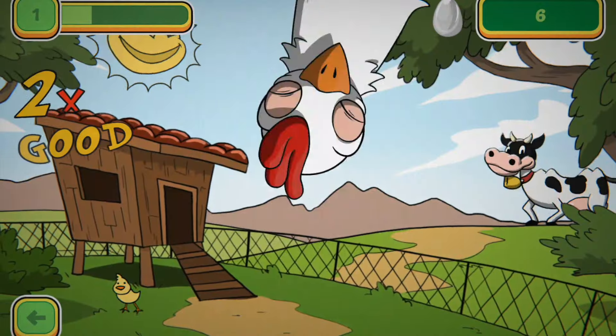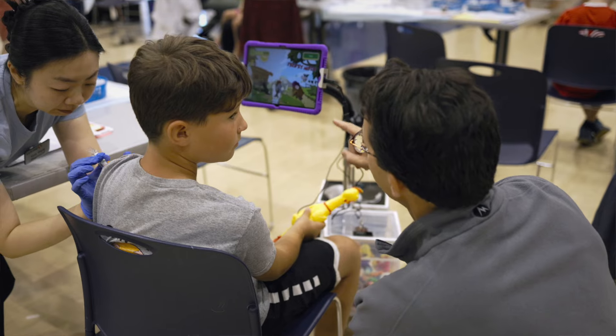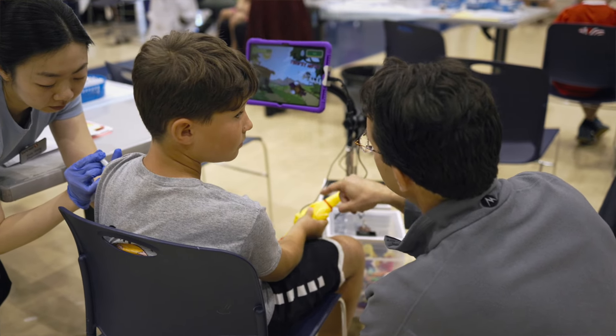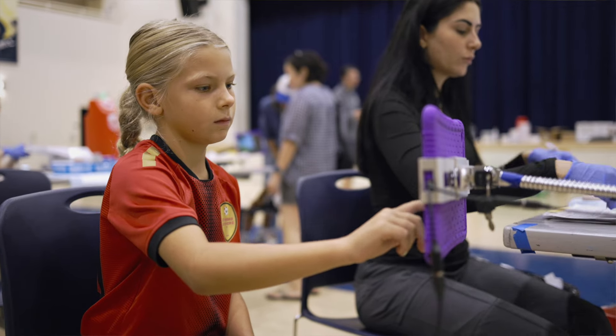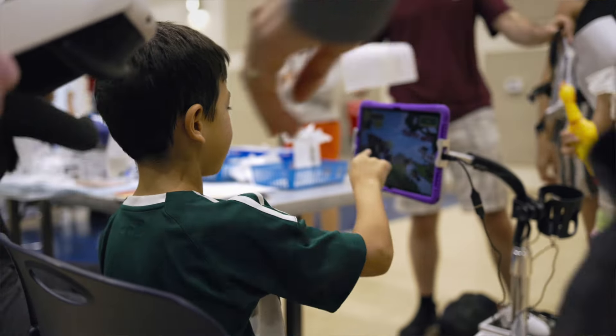Another offering we have today is a tablet-based game called Whack-a-Chicken. You start tapping on the application to whack chickens as they're popping up, almost like whack-a-mole, and similar to the virtual reality, children who get really into this game hardly even feel the vaccine.